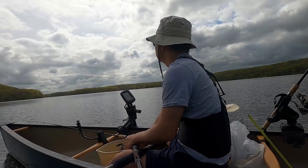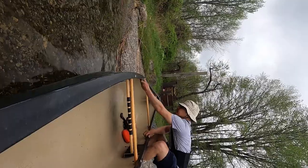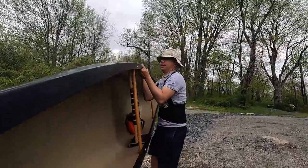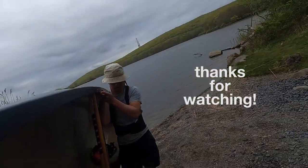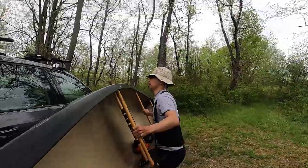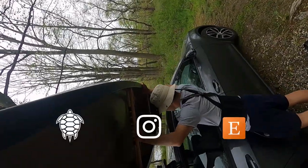Hey everybody, thanks for joining me — canoe fishing for bass and relaxing out in nature. Please leave a comment, a thumbs up, and subscribe because it keeps me going and I will bring you more fun videos. Press the notification bell to let you know when I come out with another video. I appreciate all your support and we'll see you next time on my Outdoor and Nature channel.